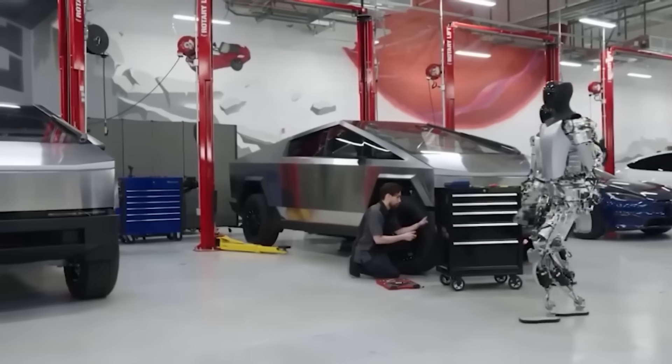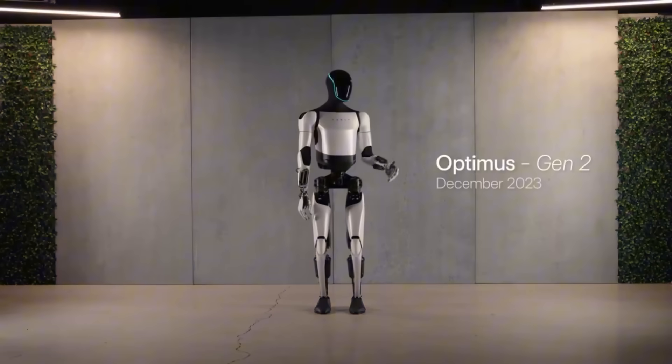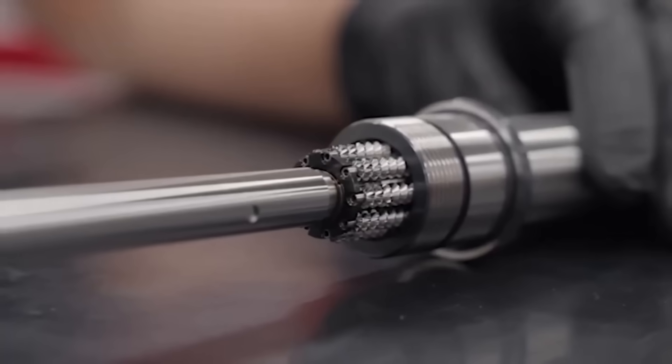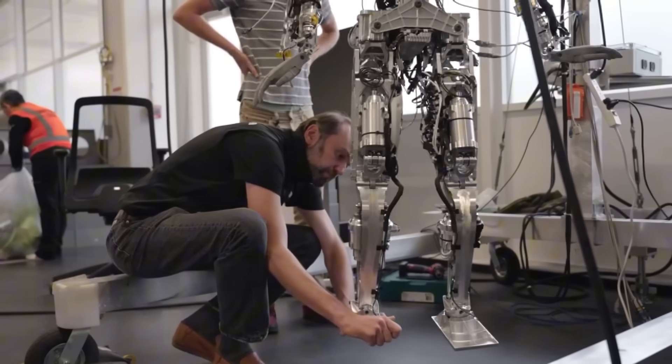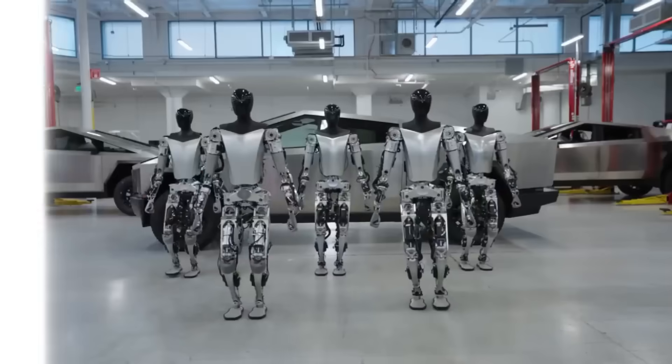Tesla's humanoid robot Optimus might very well be the most important product ever for humanity. Are Tesla's Gen 2 and upcoming Gen 3 versions ready for scaling, or will there be hardware challenges that limit rapid scaling? What are the breakthroughs in AI, motors, and design that are important to follow? And most importantly, how big could this get for Tesla investors today?